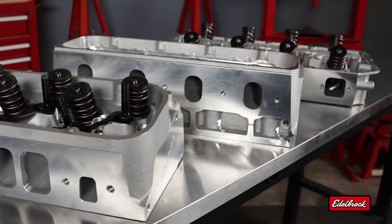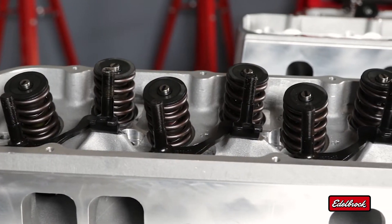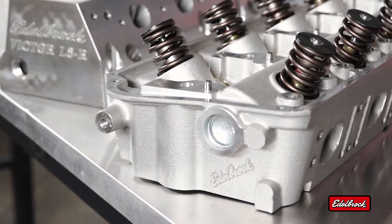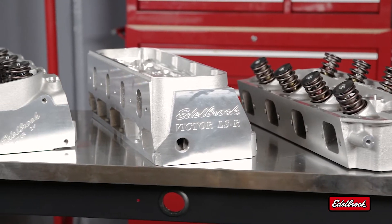Since 1938 the Edelbrock name has been synonymous with performance. Today Edelbrock leads the industry with made-in-the-USA cylinder heads for an unbeatable range of applications — from daily drivers to maximum effort race car engines.